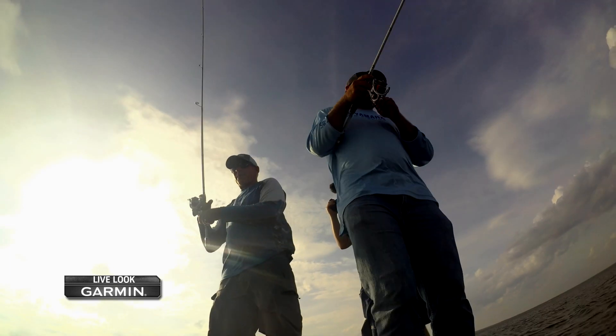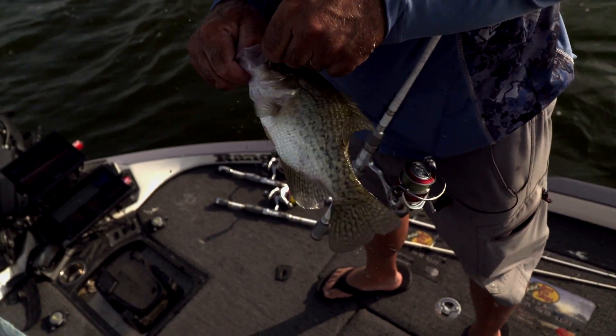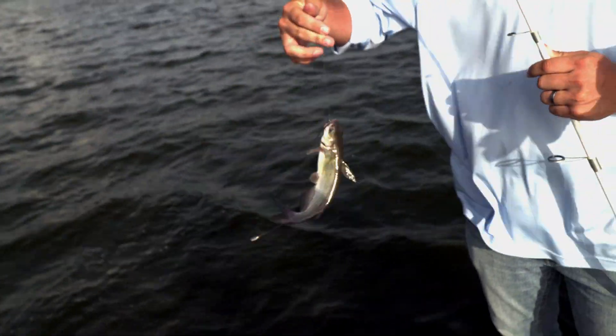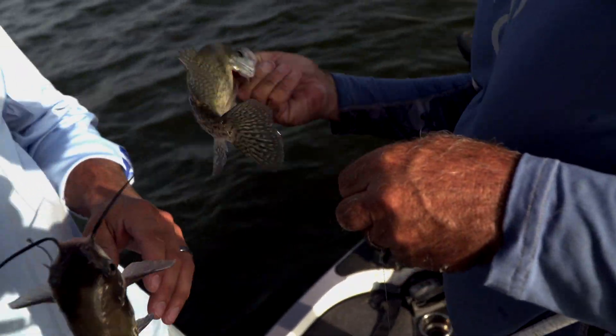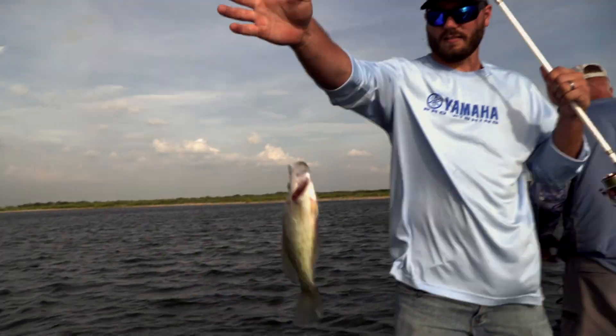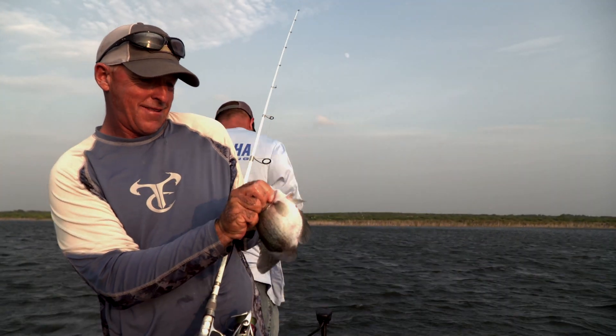I got one, too. We're at least getting some crappie bites. We found a pile — I can see a lot of fish in there. I've seen a lot of fish on every pile we've been to today. That's the thing about it: when you're on a good lake, Choke Canyon Reservoir, there's lots and lots of fish. You've got to figure out and decipher what they are.